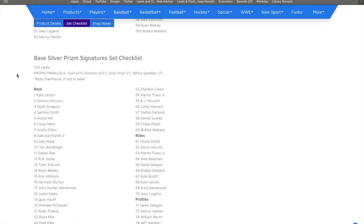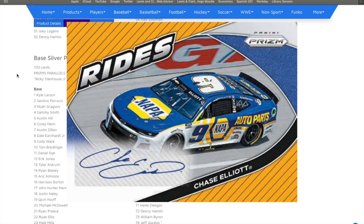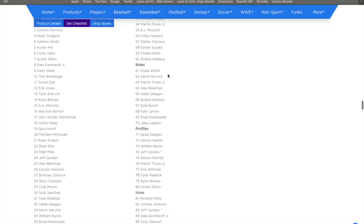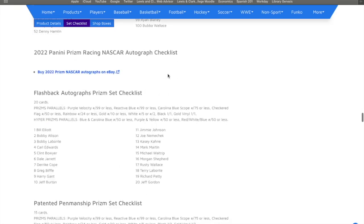Following that up, you're also going to have a base silver prism signatures set checklist. What this basically is, is that every single base card also has a version where they are autos. So you'll see this in some of the boxes I've had — I've pulled some of these. Imagine just the base card with a sticker auto thrown on it. One fun thing to see about this is there are white sparkle one-of-ones, so that means we will get white sparkle packs, which is very exciting — maybe in National Treasures, maybe in some other stuff.